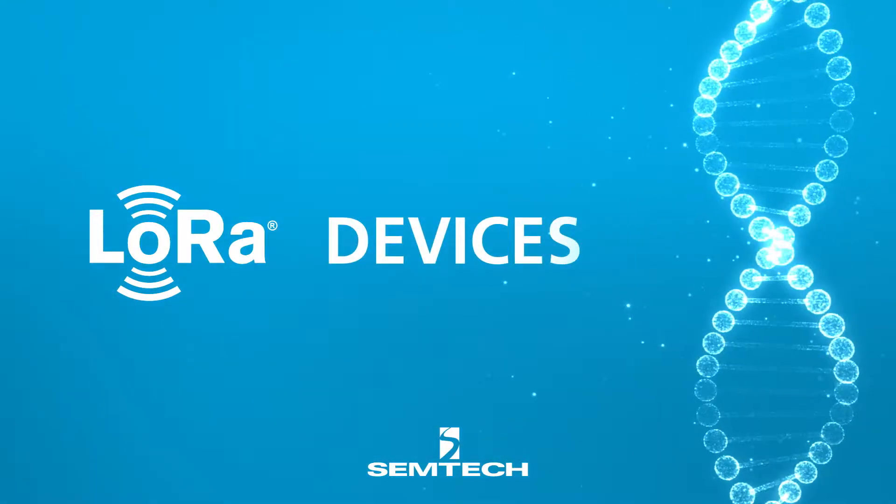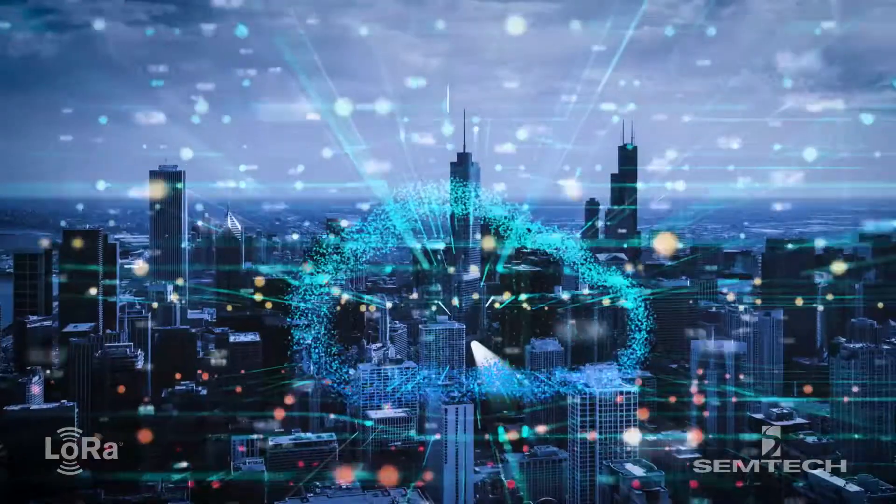We see LoRa as the DNA of the IoT. Like DNA, you have the D for device, because LoRa connects the device to the cloud.